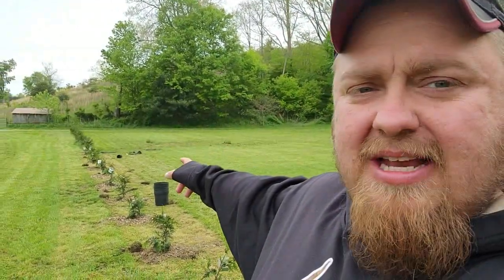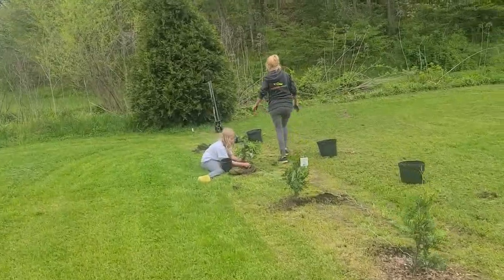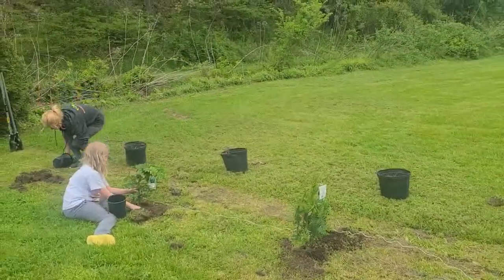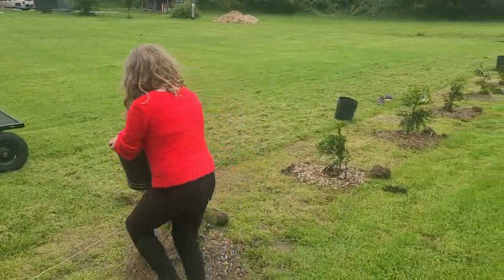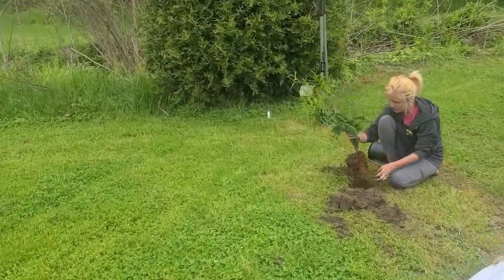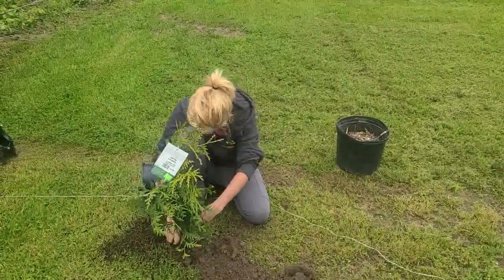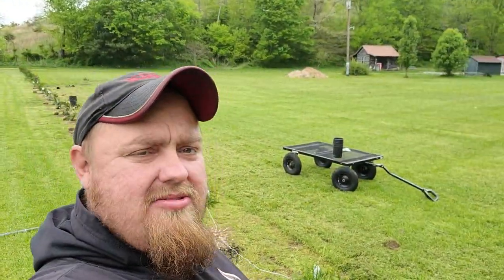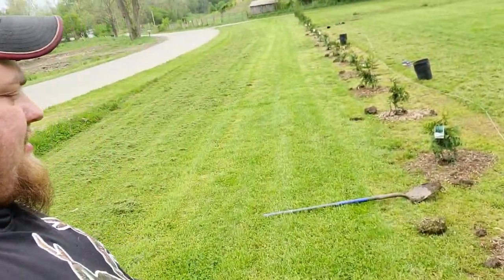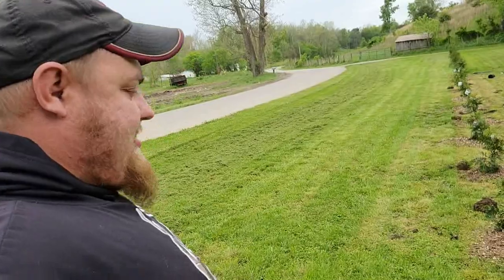One of our goals for this spring was to get this privacy slash windscreen planted, and as you can see we've come quite a long way. We're just about complete — everybody's got their job to do. I was digging the holes, Chloe and mom's planting, Sophie spreading wood chips around each plant. Here's the last one. Sophie's going to get some wood chips around these last couple. These are Thuja Green Giant arborvitae plants.